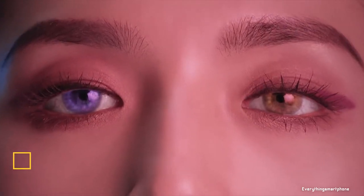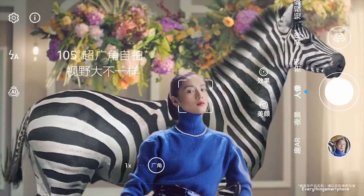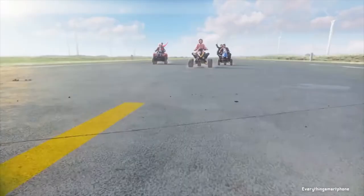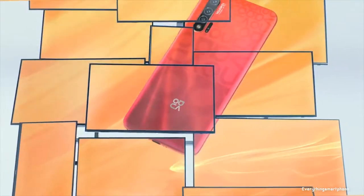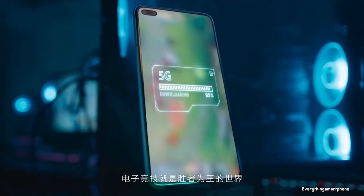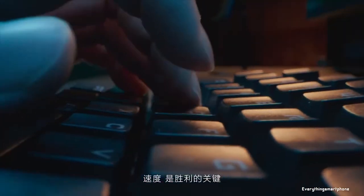The Huawei Nova 6 5G is the latest addition to the Huawei Nova lineup, featuring an in-display dual camera on the front, available in the market from December 2019. The phone has a 6.57 inch LTPS IPS LCD touchscreen display with a resolution of 1080 x 2400 pixels and an aspect ratio of 20:9. It features a 7nm HiSilicon Kirin 990 processor with integrated GPU Mali-G76 MP16, and 8GB of RAM with 128GB or 256GB of internal storage.